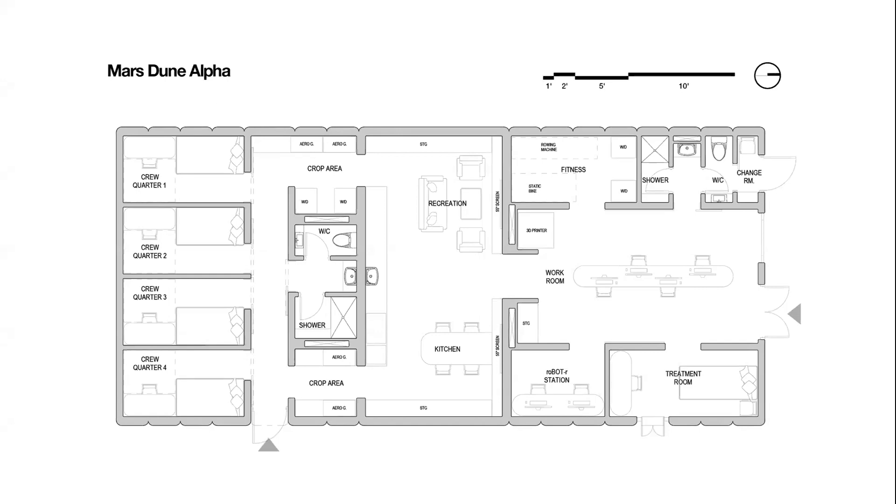Here's the general layout of the CHAPEA analog. On the far left, we have crew quarters. Towards the center, we have a kitchen area as well as a bedroom area. And on the far right, we have a working area.